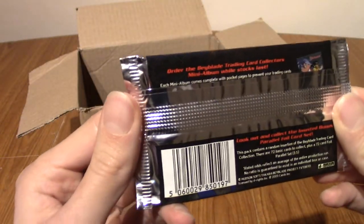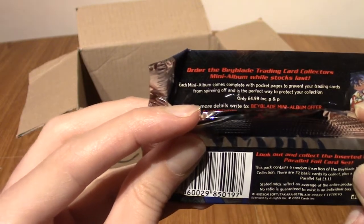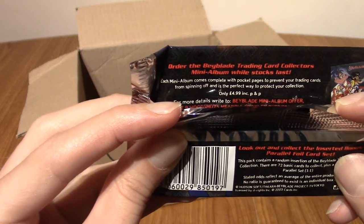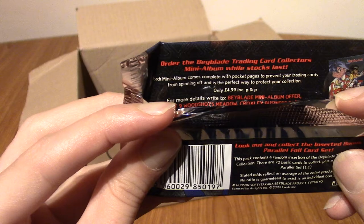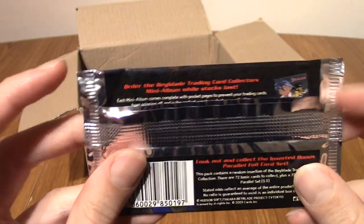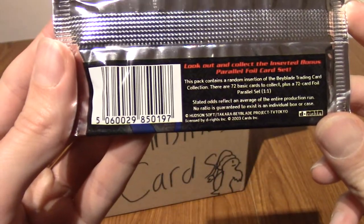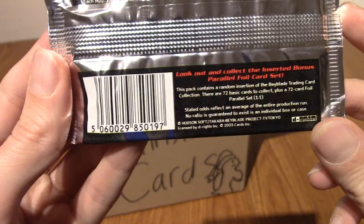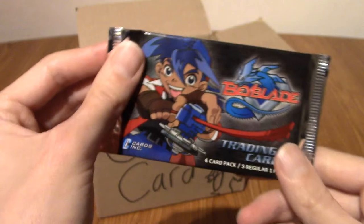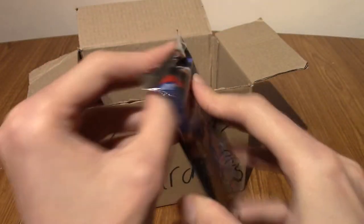The back says something really interesting. It mentions a mini album, and this is the most Beyblade thing I've ever read: 'Each mini album comes complete with pocket pages to prevent your cards from spinning off.' How does that even work? Anyway, as you can see here there are 72 basic cards to collect, plus every card comes in a foil variety as well. You can get one foil and 5 regular cards per pack.